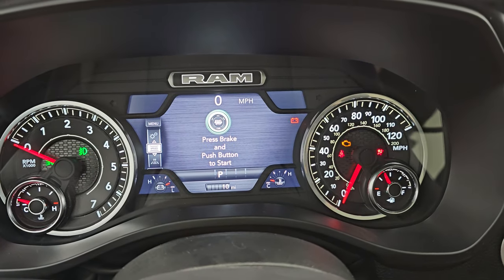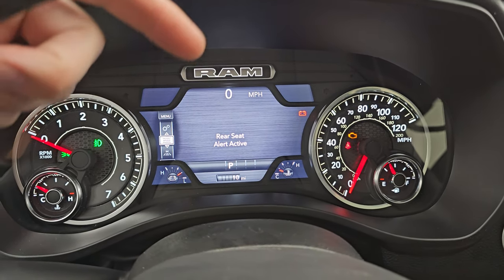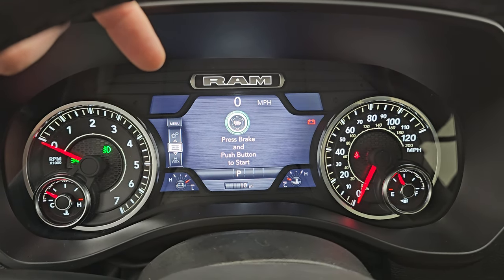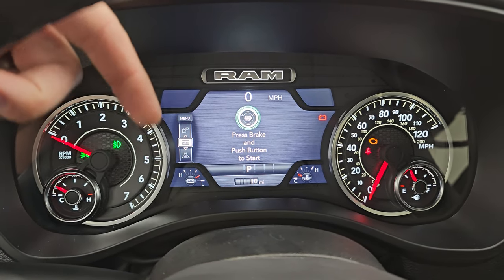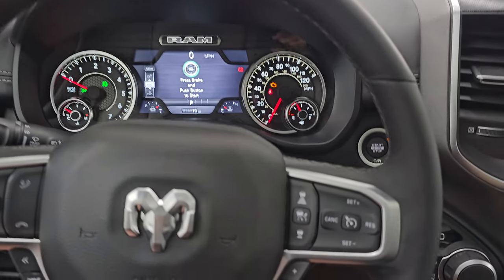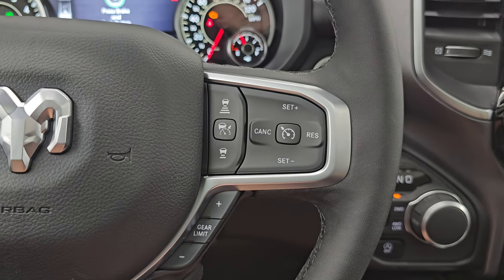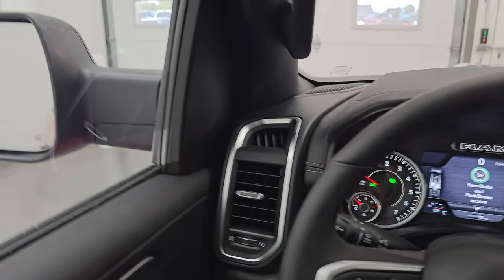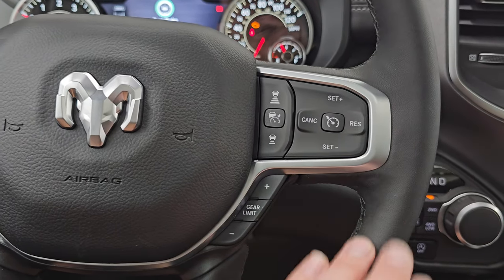The Bighorn Level 2 package gives you the 7-inch LCD display in the instrument cluster — Level 1 would come with a smaller display. You can configure the corners to show compass, outside temp, miles per gallon, miles to empty — you can change those corners to read whatever you want. It comes with the heated leather-wrapped steering wheel, also standard on the Bighorn Level 2 package. Also standard now are Adaptive Cruise Control, Lane Departure Warning, and Blind Spot Monitoring — I believe that comes with the Bighorn package itself.